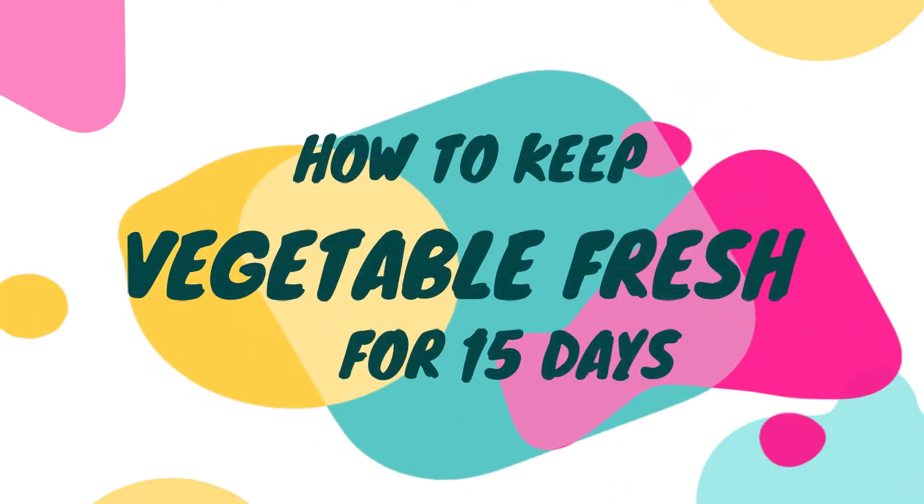Want to know how to keep vegetables fresh for 15 days? Then this video is for you. Hi all, welcome back to Canada Tried and Tested.